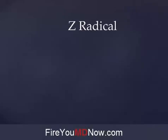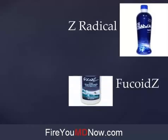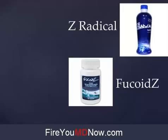In the Yongevity family of nutritional supplements there are two products which contain Fucoidan, and they were brought to the company by a company that Yongevity acquired called Escape. The two products are Z radical, which is a liquid, and Fucoids — I call it FucoidZ because that's easier to pronounce, but the correct way to say it is Fucoids. Fucoids is an encapsulated Fucoidan product and Z radical is a liquid.